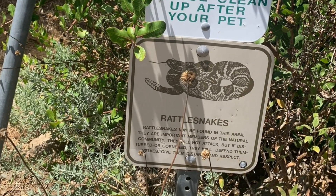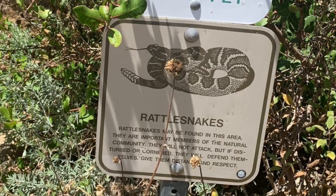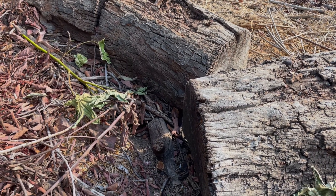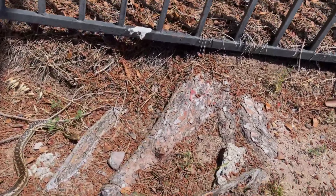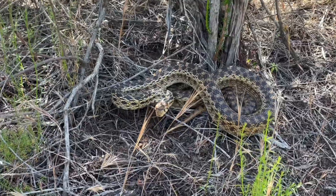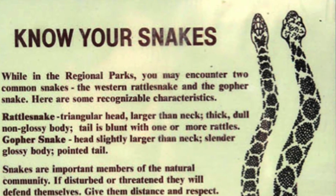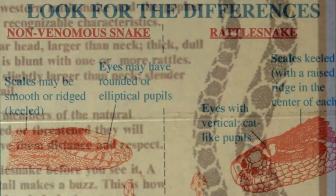They are important members of the natural community and will not willingly attack or be aggressive to humans, but if they are cornered or disturbed, they will defend themselves. Much of the time, however, they would rather slither off to a nearby hiding spot before attempting to bite. Many people often confuse harmless and beneficial gopher snakes for rattlesnakes due to their ability to flatten their head, hiss, and rattle their tail in dry leaves. Unfortunately, this often leads to them being unnecessarily killed despite being non-venomous and helpful in controlling pests.